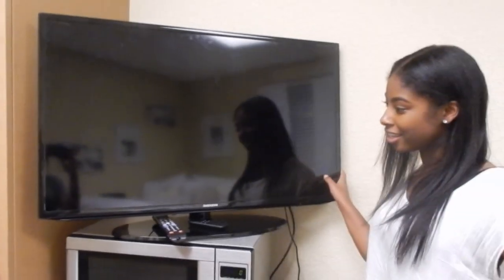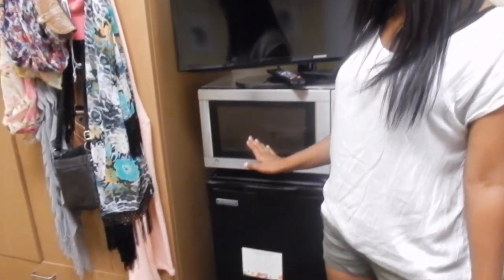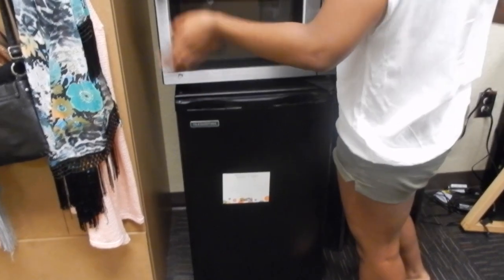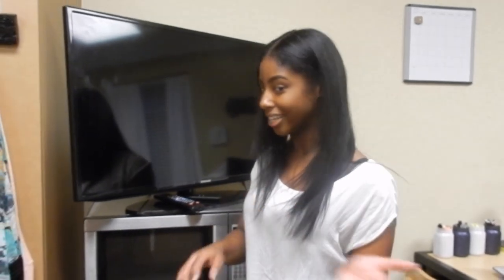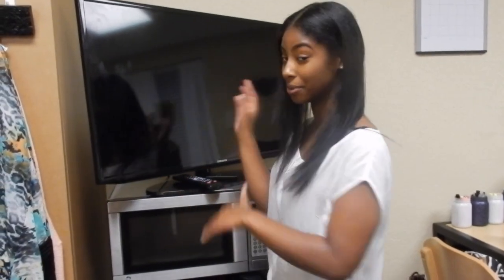If you move over, we have our TV, microwave, and refrigerator. Guys, I just want to let you know we are getting something made to put over this, so our TV will not be on top of our microwave — please don't come for us in the comments. My goddad is making something for us so we can put it over the microwave and it will be separate from the TV.